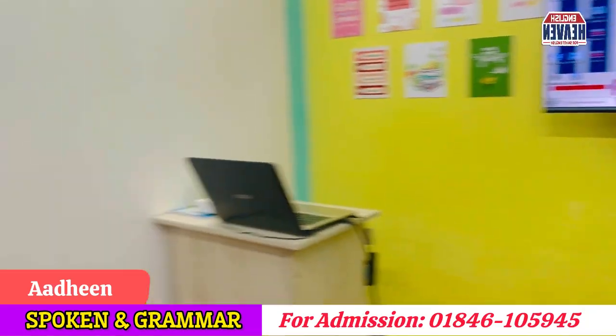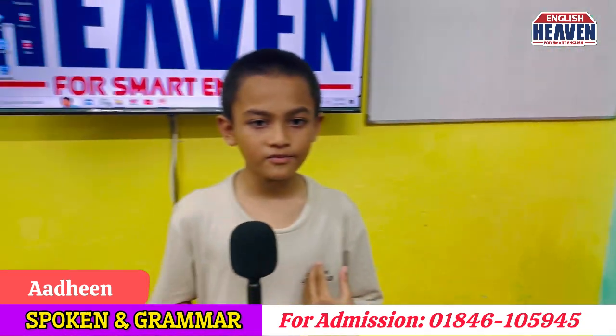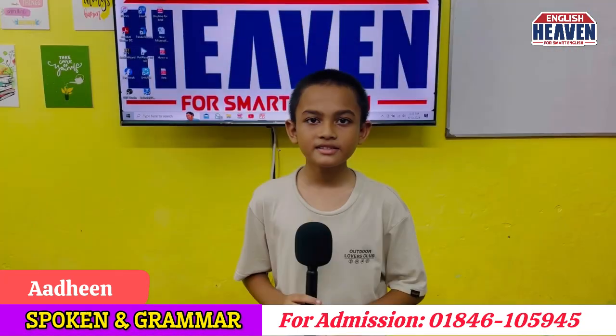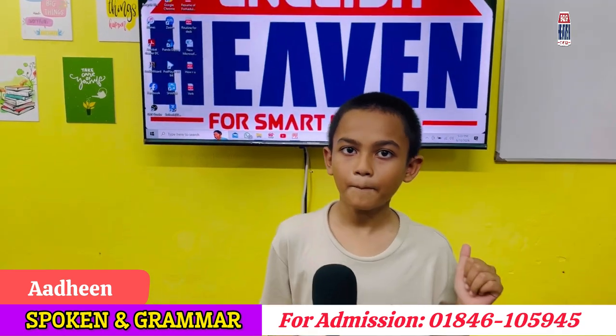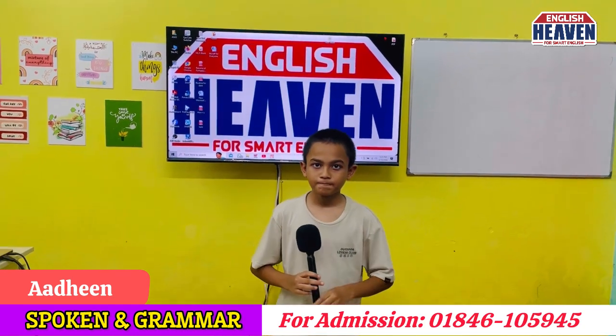Hello everyone, how are you? I'm also fit and fine. Today I'm going to describe the classroom, so let's get started. This is a beautiful and colorful classroom. There is a television behind me, there's also a whiteboard beside me.